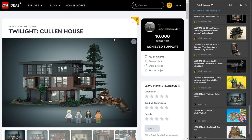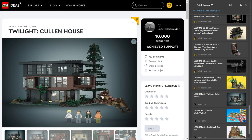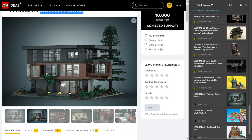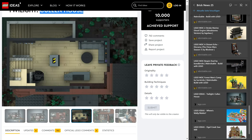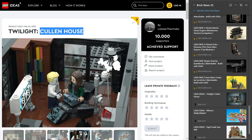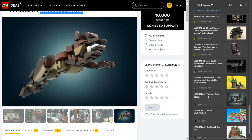Moving on to Lego Ideas — four entries that hit 10,000 supporters. First: the Cullen House from Twilight by Lobster Termidor. The real house used as a movie prop is in Portland, Oregon — a beautiful piece of architecture that most recently sold for around two and a half million. It's a relatively famous license, and the Lego Ideas team loves licenses, so this one has a good chance. The design looks great too.